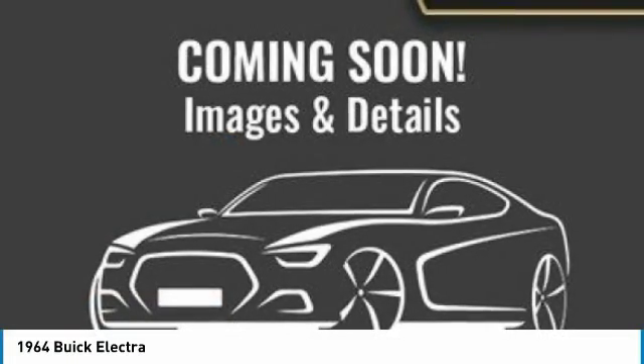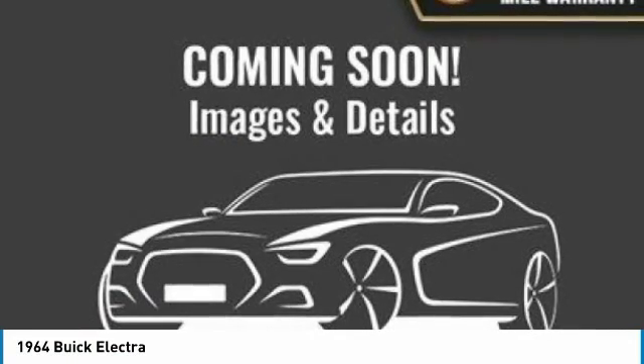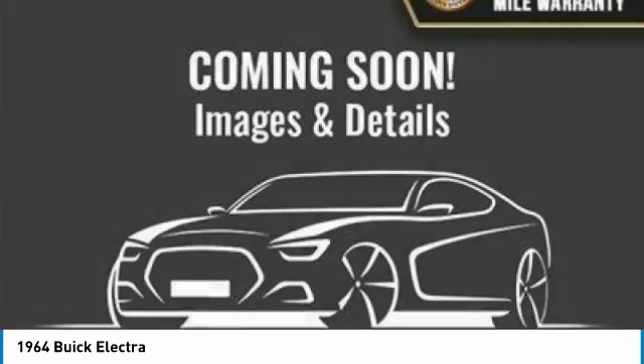Today could be your lucky day. This vehicle is equipped with great options and it could be yours. Contact the dealer today, request more information and set up a test drive right away.